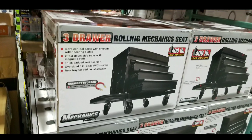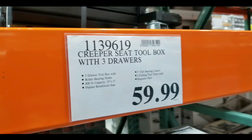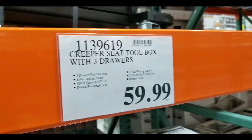Hey guys, this is Costco today. It looks like they have a three-drawer rolling mechanic seat on sale for $59. It's a creeper seat toolbox with three drawers, and it's pretty interesting.